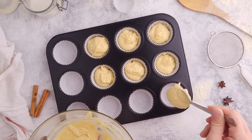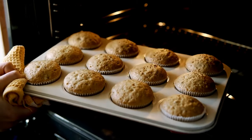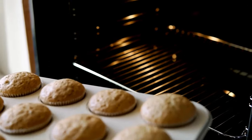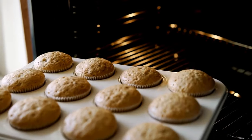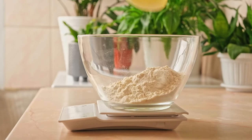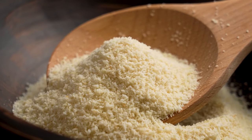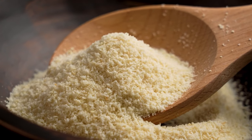Navigating the world of keto baking: flour alternatives for guilt-free indulgence. Bid farewell to resigning yourself from savoring a delicious donut or baked treat on a keto journey, where all-purpose flour lurks with nearly 100 grams of carbs per cup. Within the realm of keto baking, a world of scrumptious possibilities awaits — a palate-pleasing array of low-carb substitutes. The key lies in embracing grain-free, gluten-free alternatives that open the door to a new era of guilt-free indulgence.